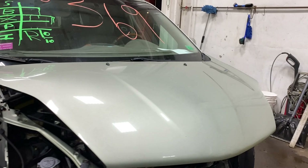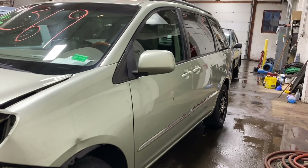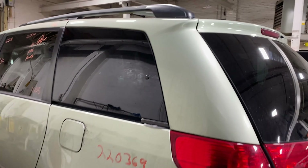Welcome to Tom Swan Auto Parts Video Inventory. Today's stock number 220369. Today we do have a 2006 Toyota Sienna, 154,000 miles on that 6-cylinder 3.3 liter.